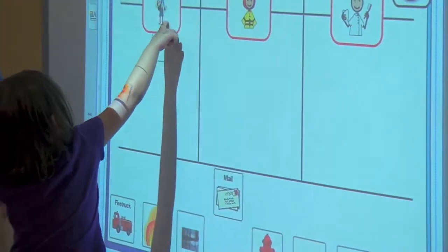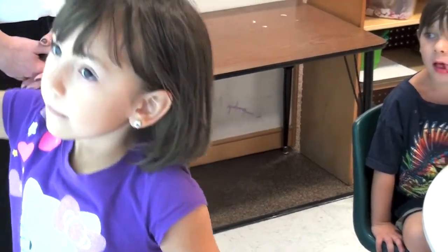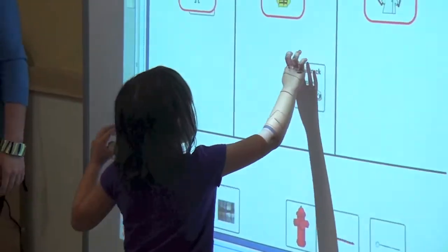There you go, put it in that box. By doing this, the kids are able to figure out which pictures would go with each community helper, and it helps them to understand what they see in the world around them.